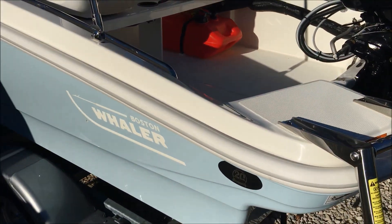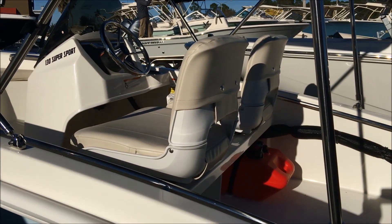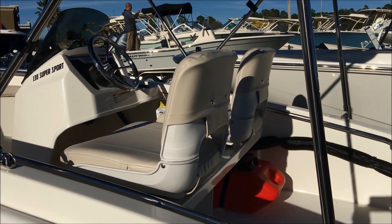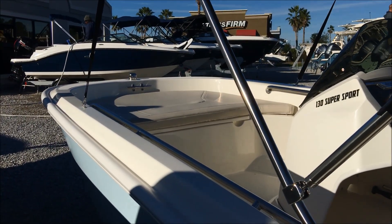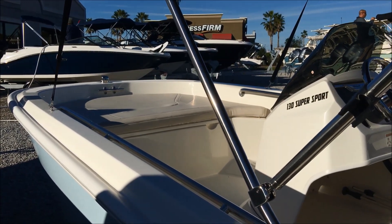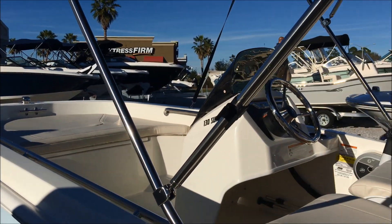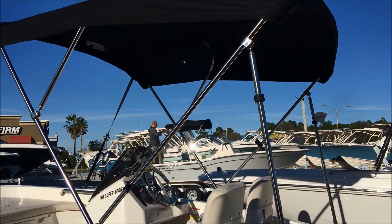I upgraded this to the swivel seat so they turn around in case you want to fish. They also fold down, and I added the additional bow cushion — great for the kids, sunning, or whatever you want to do. This has the stainless steel bimini top.